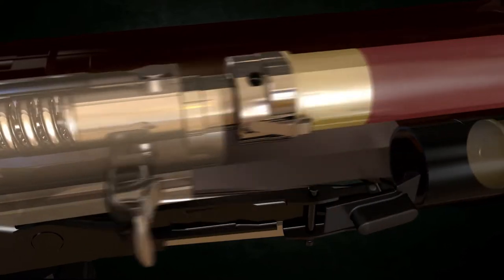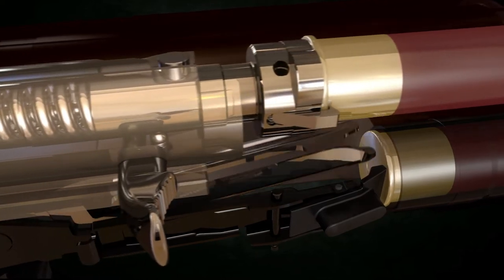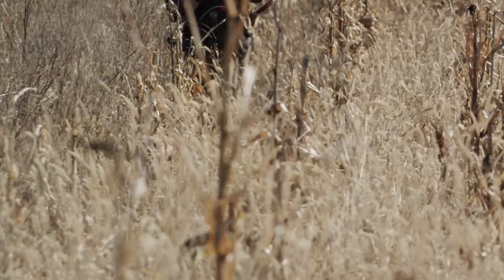The easy locking system uses a new detent mechanism that ensures the rotating bolt head locks up every time, even under the lightest pressure.